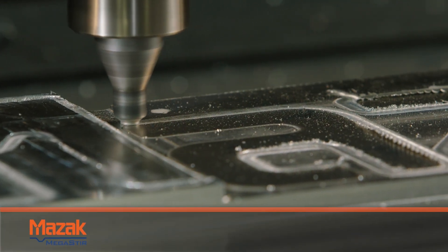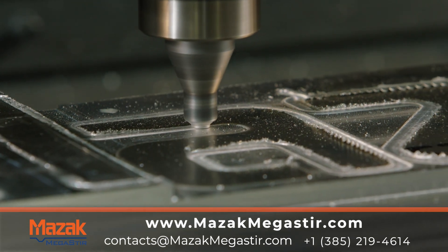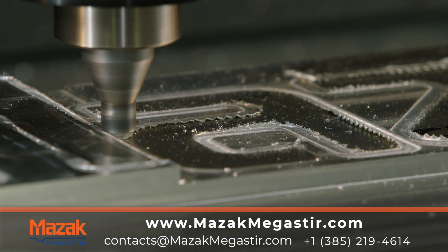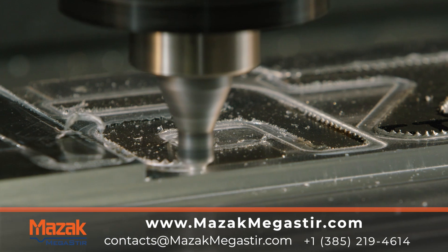For more information on products and services, please visit our website or contact us directly. Go to MazakMegaStir.com or contact your Mazak rep to get more information and schedule a demo. Mazak Megastur — the future of solid state joining is now.